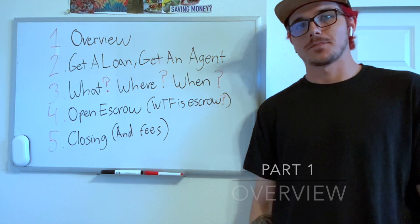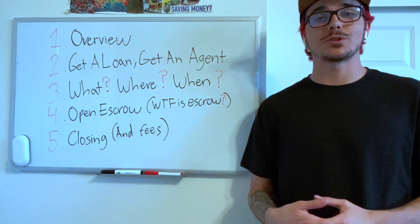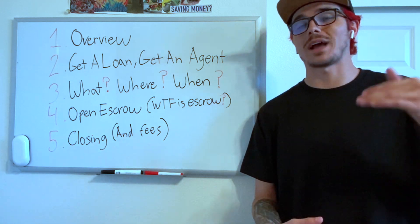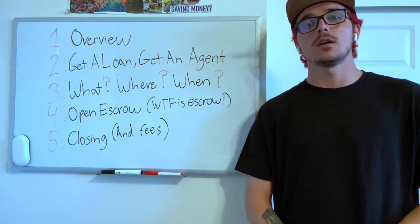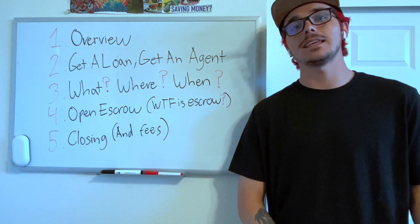So you're looking to buy your first home and, like most first-time homebuyers, you're not too sure about everything that's going to go into it. That's creating a lot of anxiety and maybe a little hesitation about following through with your goals. That's why I'm making this five-part first-time buyer series — to break down the process so we can eliminate some of that anxiety and fear of the unknown.